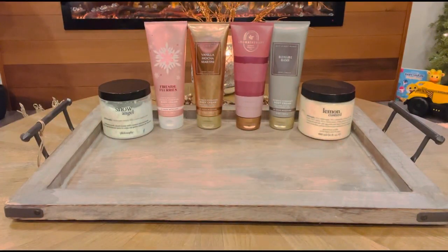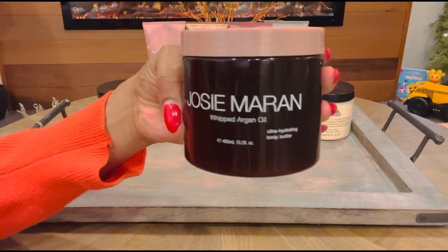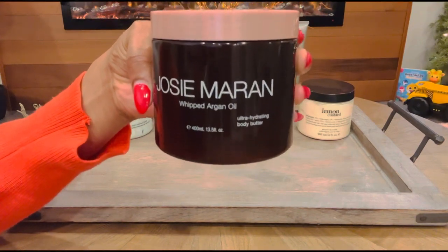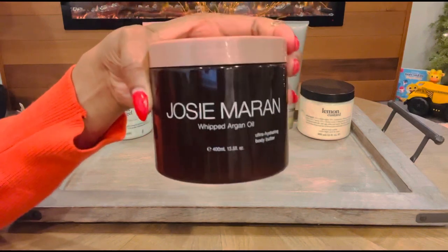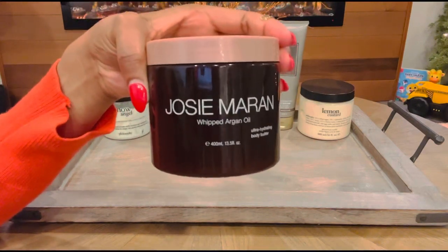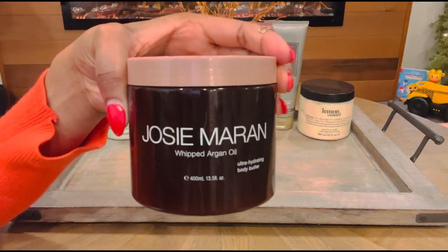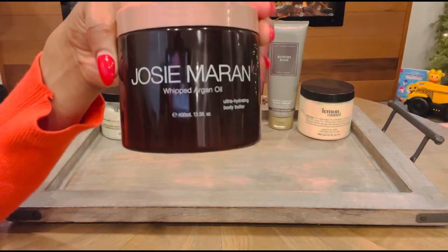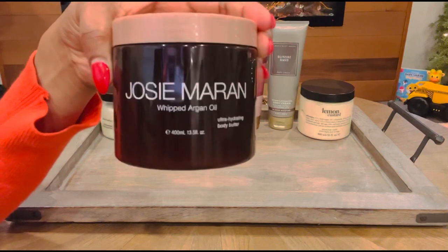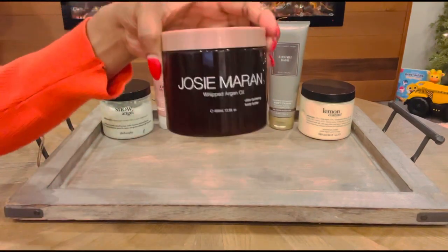Next up we have one from Josie Marin and this one is called Vanilla Cherry. All my cherry lovers out there, this one is for you. If you love Lost Cherry, if you love Kali's Cherry, if any of the cherries are something you're a fan of, you definitely need to get this one. Josie Marin's products are all clean beauty and none of her products smell synthetic — whatever the name of her body butter is, it's literally going to smell just like that. Vanilla Cherry is literally warm vanilla and sugar with juicy cherry and plums. It smells like you just have a whole bunch of cherries in front of you. I would highly recommend this one for layering with your cherry perfume.